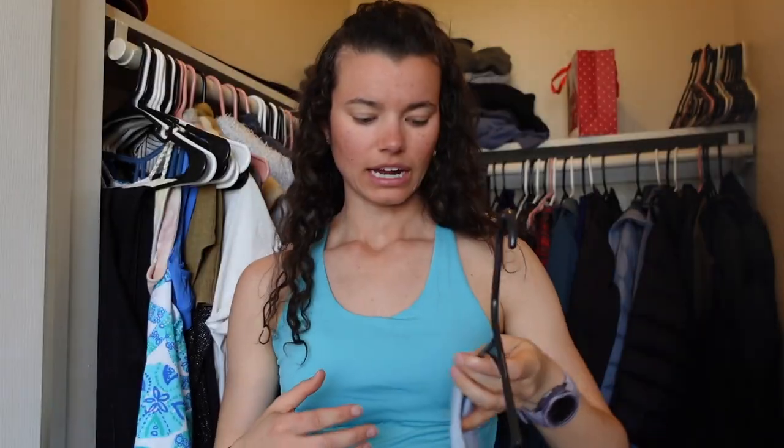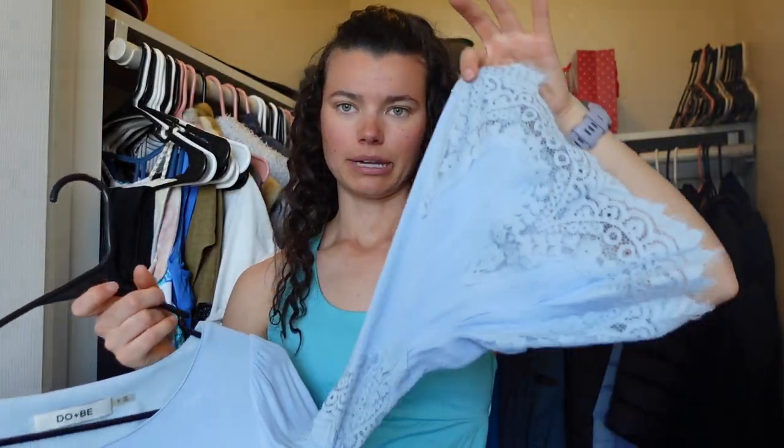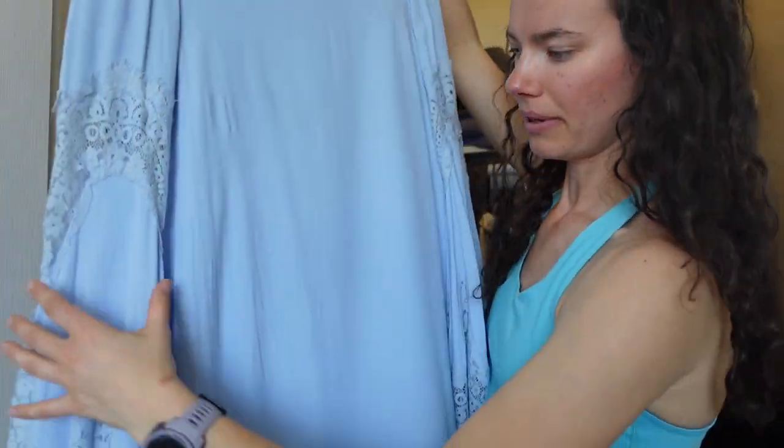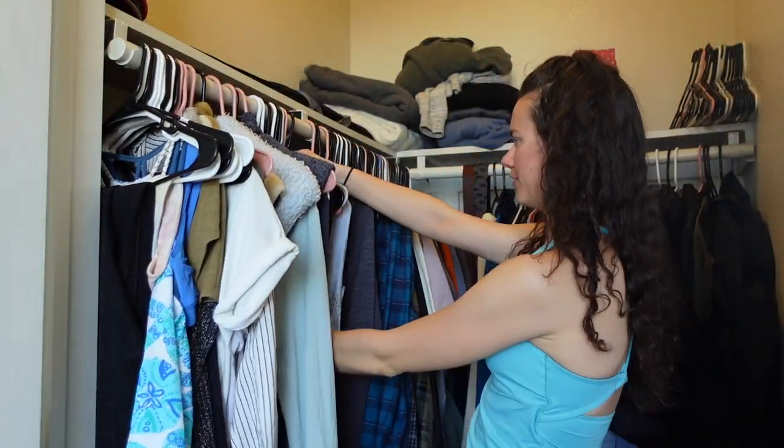Next we have a hand-me-down from my friend Lindsey — it's like a bell-sleeved blue, kind of Elsa-colored dress. Really cute winter vibes. I have a country-themed wedding to go to this year and I think this might be the best option — the lace kind of gives off country vibes and the bell sleeves. Super cute, I wear this a lot in the winter time for events.